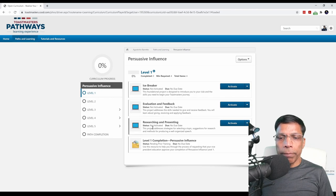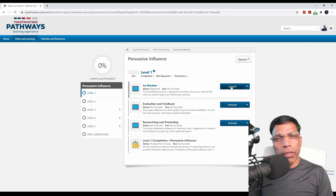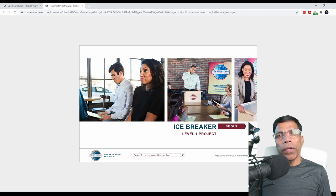The three projects in level 1 are: Icebreaker, Evaluation and Feedback, and Research and Presentation. Invariably, you will start with the Icebreaker project. To learn the details of the Icebreaker project, click on the Activate button. This will activate the project in your Basecamp. Once the project is activated, the button changes from Activate to Launch. Now you can launch the project. This will open up the online resource for the Icebreaker project.